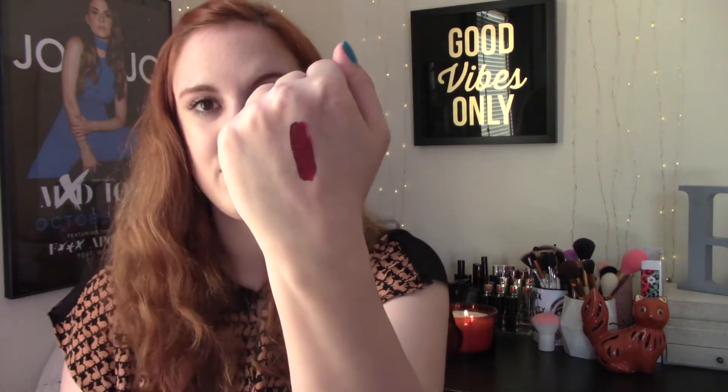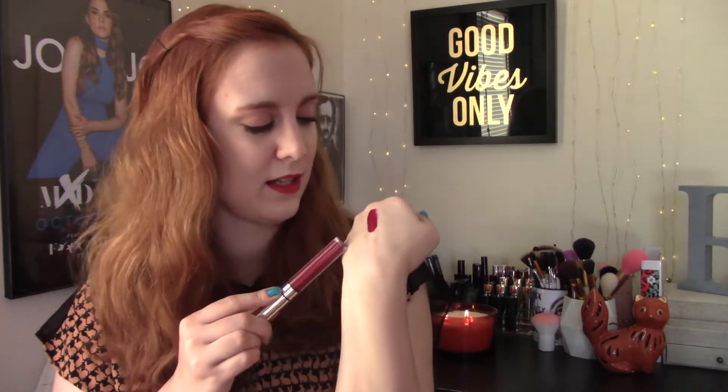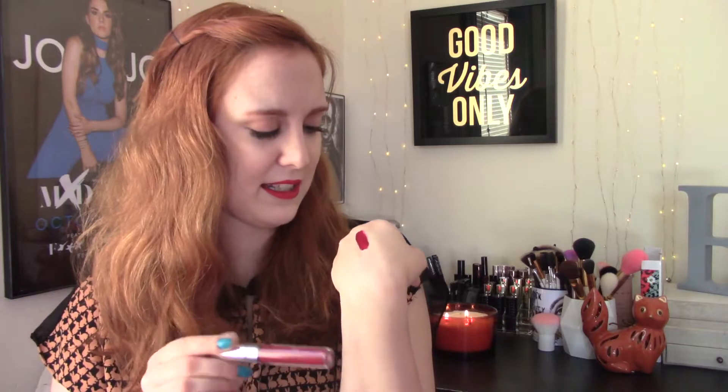The other lip product is from ColourPop in the shade Circles. I think this was part of their fall collection, and it looks different in the tube than when you actually put it on. I'm going to swatch it on the back of my hand — it's kind of like a cranberry. I don't really know how to explain this shade, but I've been wearing it an awful lot and every time I do I get compliments on it because it's really unique. It's somewhere between pink and red with some purple in there — it's just really pretty.